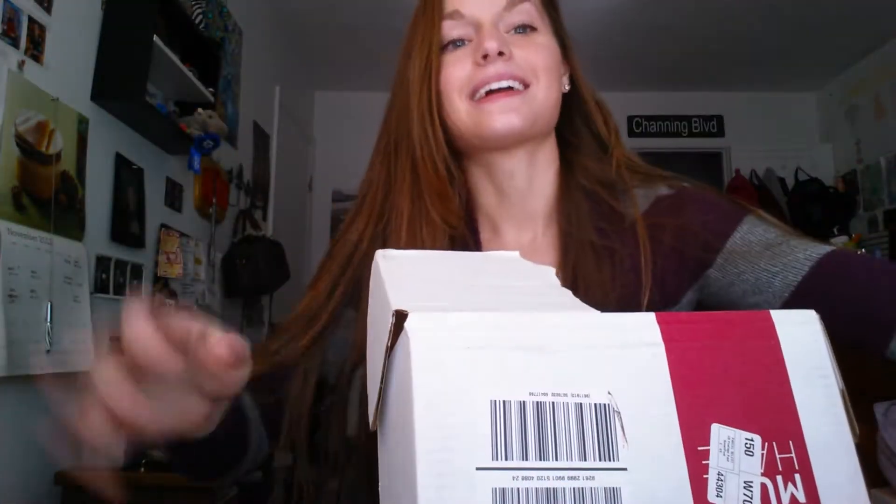It feels pretty heavy — last month was amazing so I'm hoping this month is exactly the same. It's November and I'm not gonna look because I want to be surprised. I already see a food item and it looks yummy. Okay, I'm just gonna start pulling things out.